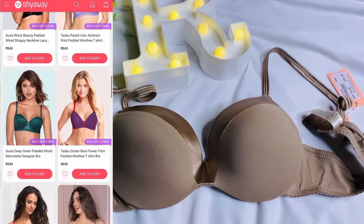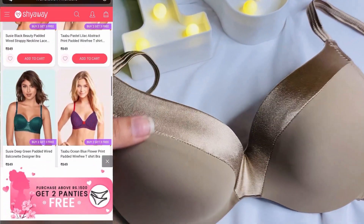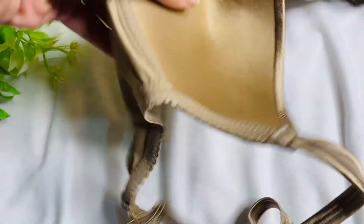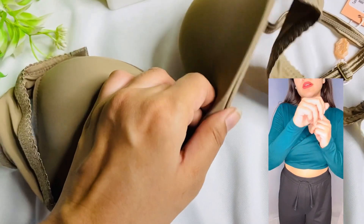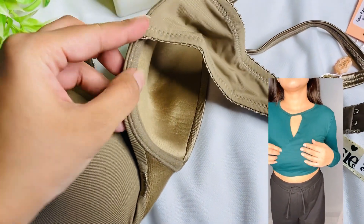First I have this brown bra. It is really nice — the fabric on top is a satin finish, very shiny. It looks very good. The padding is very soft. The other side is a wired bra, so this one is wired.